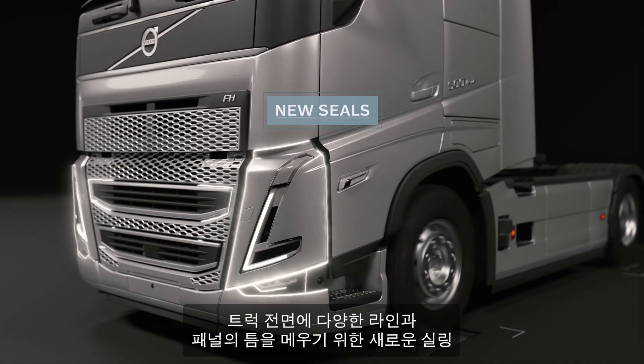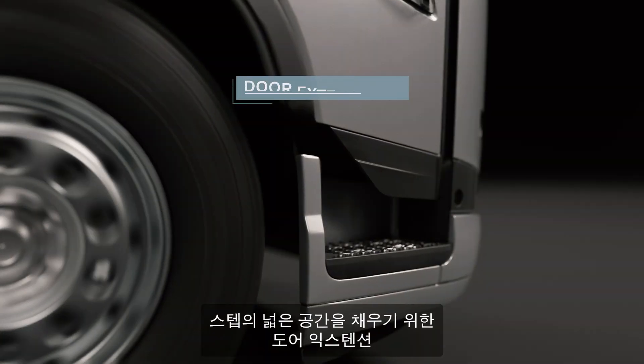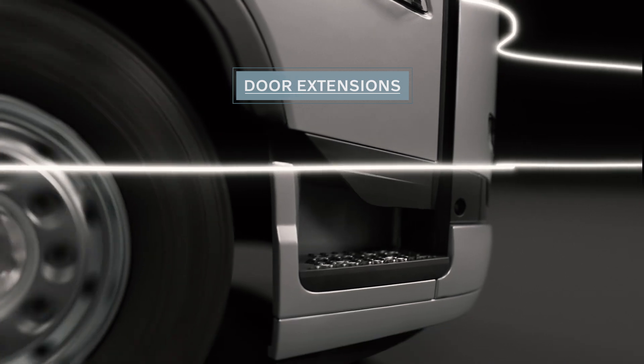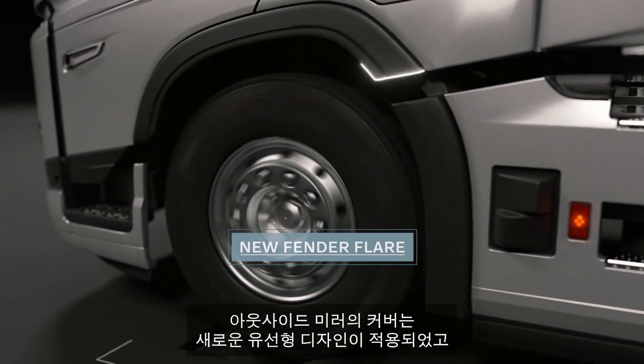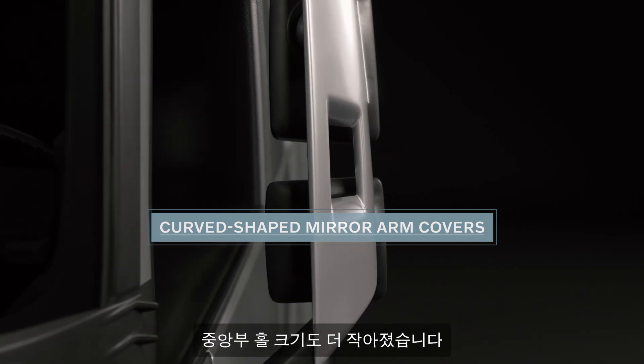New seals eliminate split lines and gaps in the front of the vehicle. Extended door extensions fill the void in the front step. A reduced gap between the fender flare and wheel when using wide front tyres. Redesigned curve-shaped mirror arm covers with smaller peak holes.